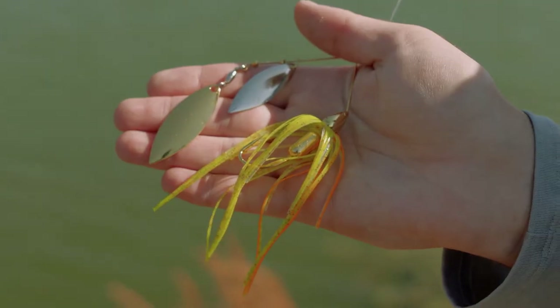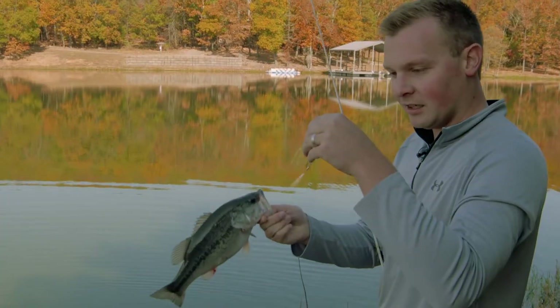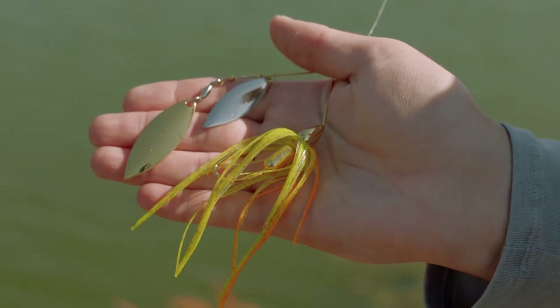This is a sun perch Screaming Eagle double willow blade War Eagle spinnerbait. It's got gold blades on it. A lot of these fish in here chase after bluegill or kind of perch-looking colors, and that's exactly what we're trying to mimic with this spinnerbait.